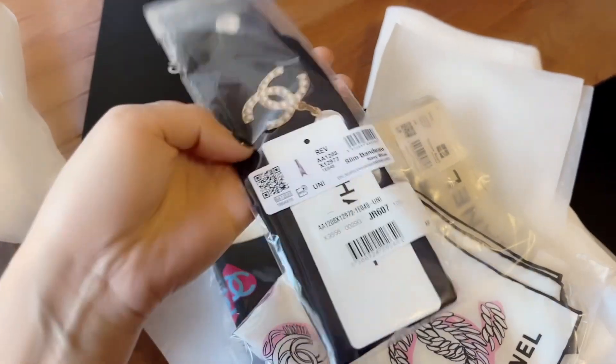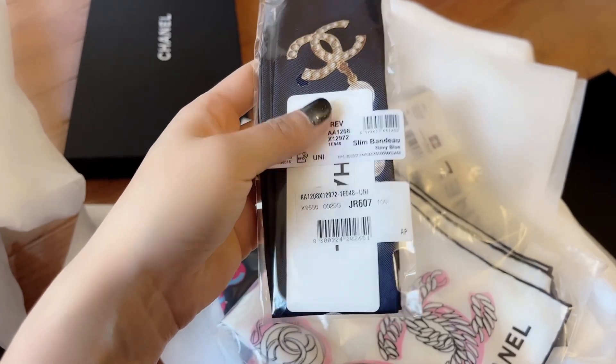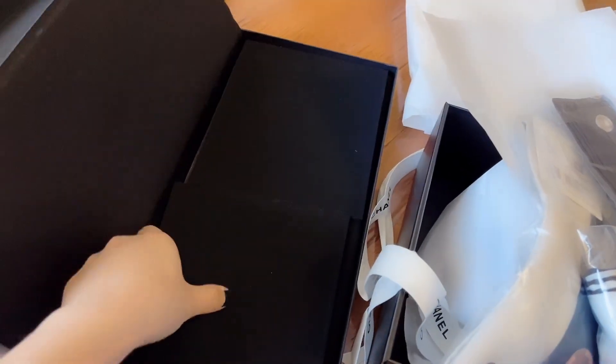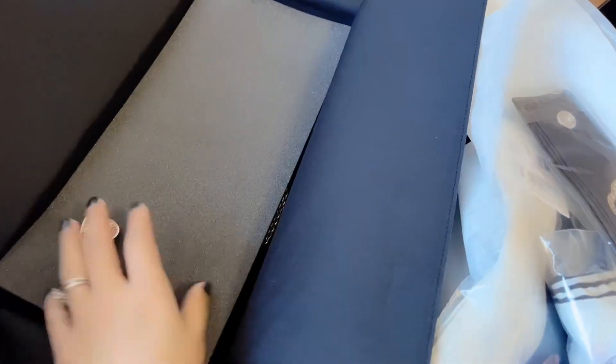Now this one isn't from the 23P collection — I have no idea, I think it's a classic piece but I could be wrong. This is my first time buying a Chanel belt, a chain belt kind of thing.